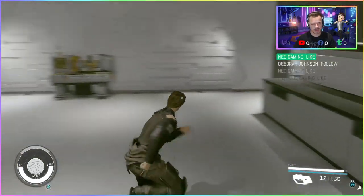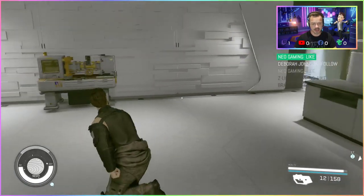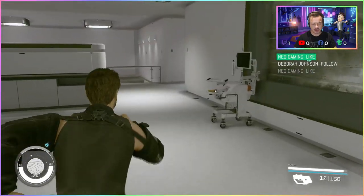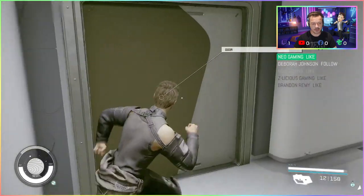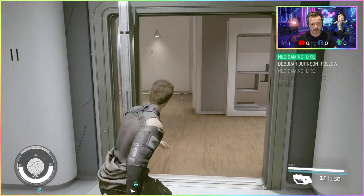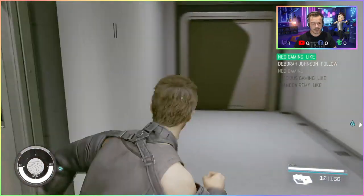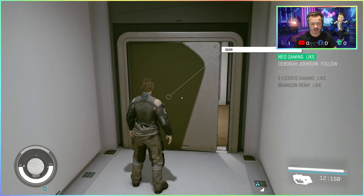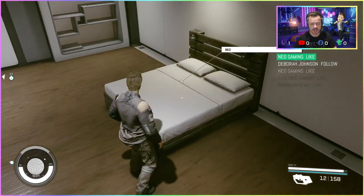Straight ahead is like a — I don't know — it can be a lounge area or something. I temporarily use this as kind of a workshop, I guess. And then if you continue, you get another door with a room, one bedroom. And on the end here is the main bedroom.